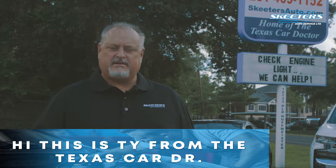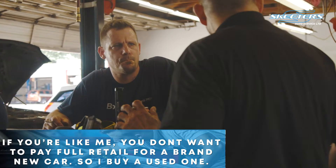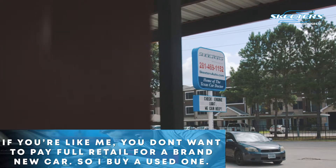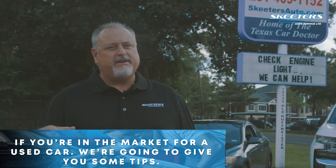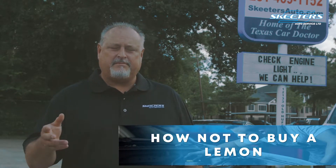Hey, this is Ty with the Texas Car Doctor. If you're like me, you don't want to pay full retail for a brand new car, so I'll buy a used car. If you're in the market for a used car, we're going to give you some tips on how not to buy a lemon.